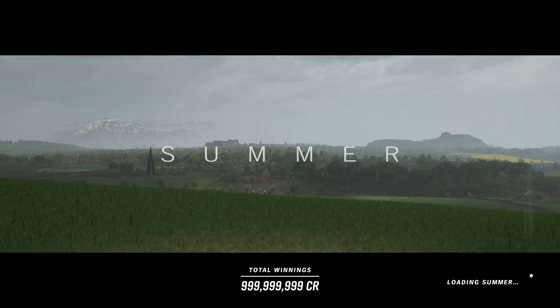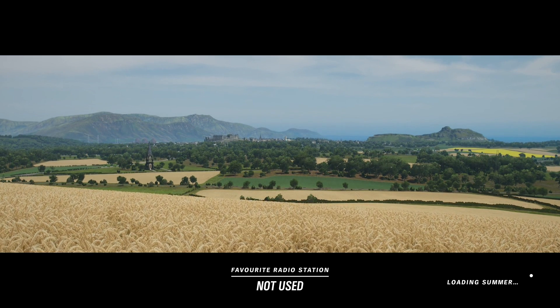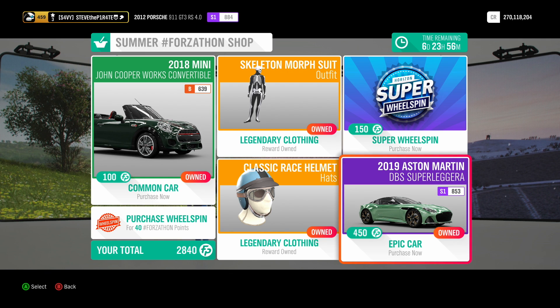Summer is here in Forza Horizon 4 and with it comes another Forzathon. But before we take a look at the challenges, let's take a look at what's available in this week's Forzathon shop. We have the 2018 Mini John Cooper Works Convertible for 100 Forzathon points and the 2019 Aston Martin DBS Superleggera for 450 Forzathon points.